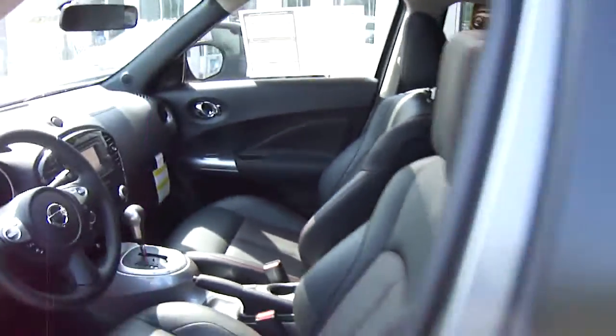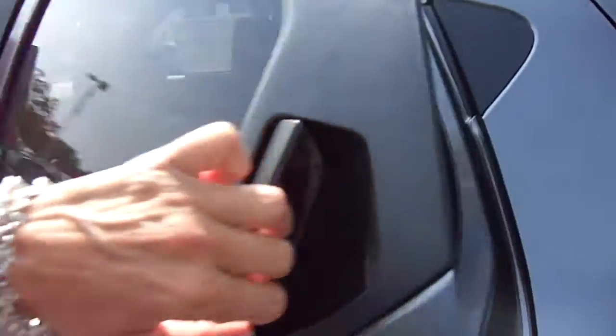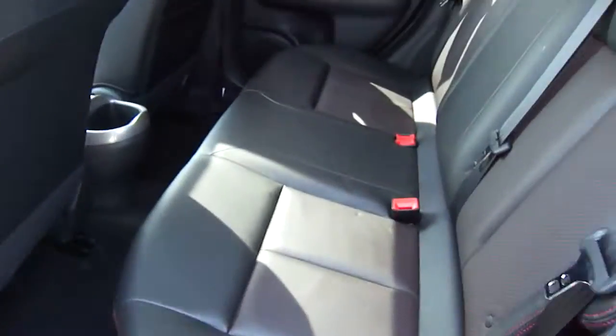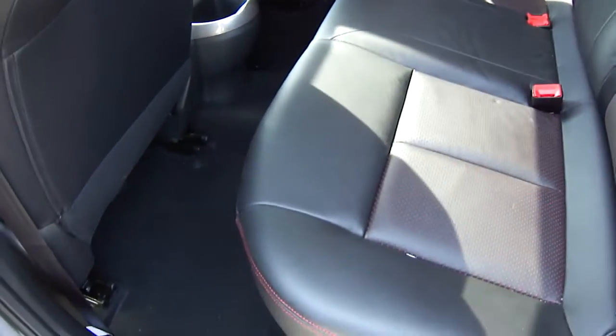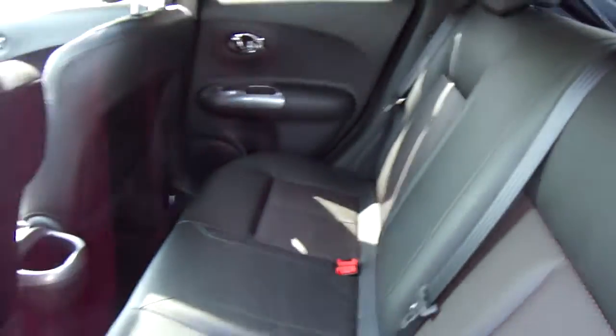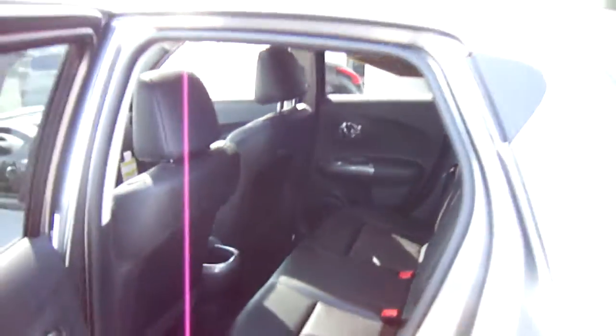Great interior styling. It's got plenty of room for a smaller little crossover. Seats do fold down very easily with just the flip of a switch. Just a great vehicle.